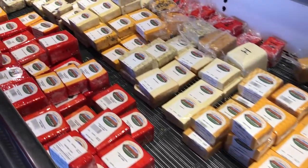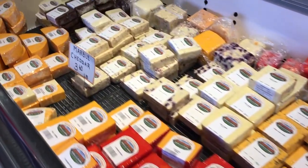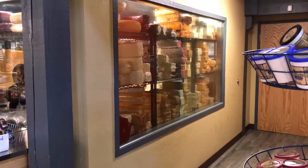A lot of the cheeses, they'll give you a free sample so you can test it out before you buy it. Look at the size of those wheels of cheese.